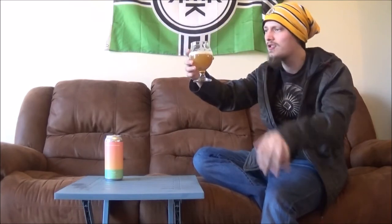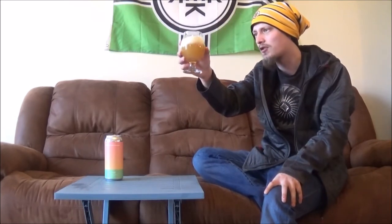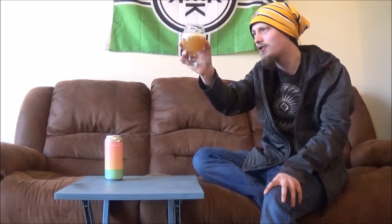It pours a super creamy, opaque, pineapple juice kind of color, with a bit of carbonation on the body and a pinky's worth of a bright white creamy head, clinging to the glass really nicely. It's a really beautiful, very vibrant looking beer.